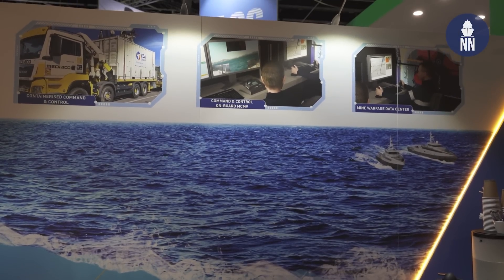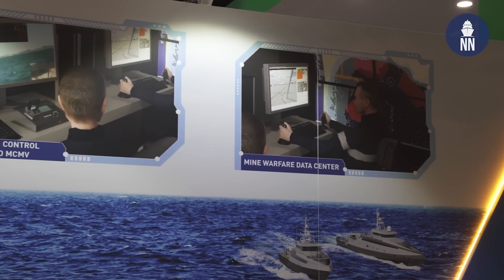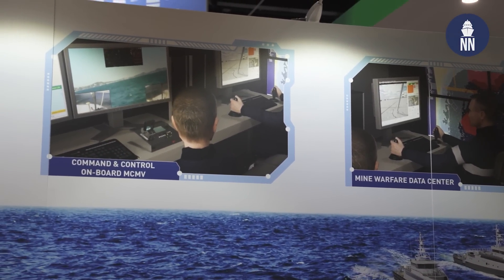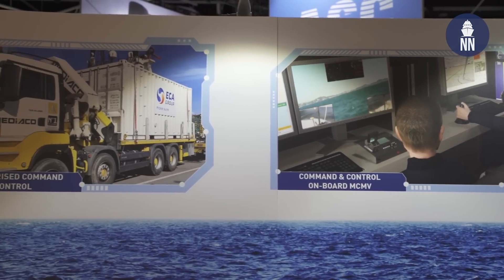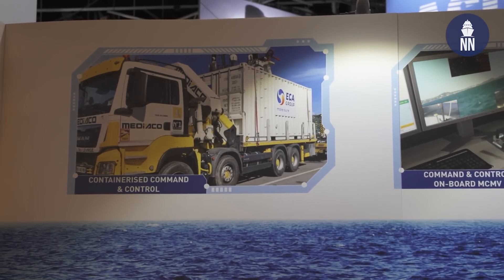The command and control module can fit in a container. From the design phase, ECA incorporated the requirement for their solution to be deployable from shore, from a craft of opportunity, or from a dedicated vessel — so it can be containerized as well as integrated into a dedicated ship.